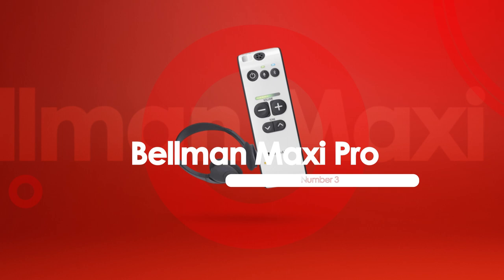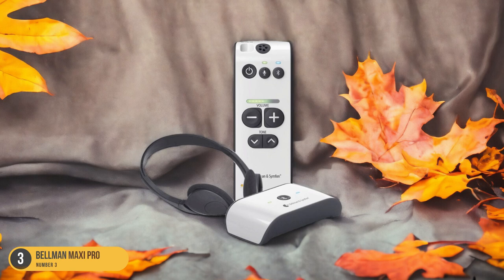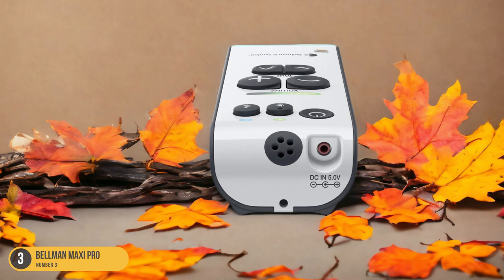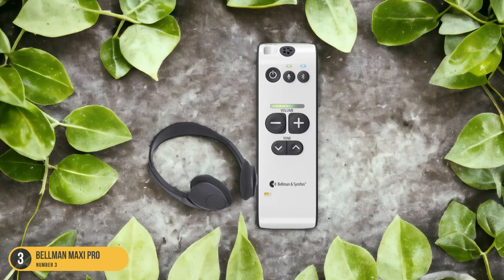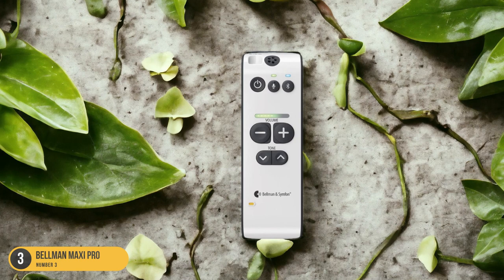At number 3, we have the Bellman Maxi Pro, which enhances TV listening and phone calls for seniors with its advanced features and versatile functionality. Simply plug the TV listener box into the TV using the included RCA jacks or 3.5mm AUX cord, and the transmitter box and Maxi Pro sync automatically. Volume control is at your fingertips with the Maxi Pro's small remote control-like design. It comes equipped with built-in microphones that amplify surrounding sounds, making conversations clearer. You can also sync it with your cell phone to receive calls loudly and clearly — if a call comes in while you're watching TV, the Maxi Pro mutes the TV automatically, allowing you to answer the call directly from the device. The Maxi Pro is a comprehensive solution for seniors needing assistance with TV listening and phone calls, offering a seamless transition between devices with ease.